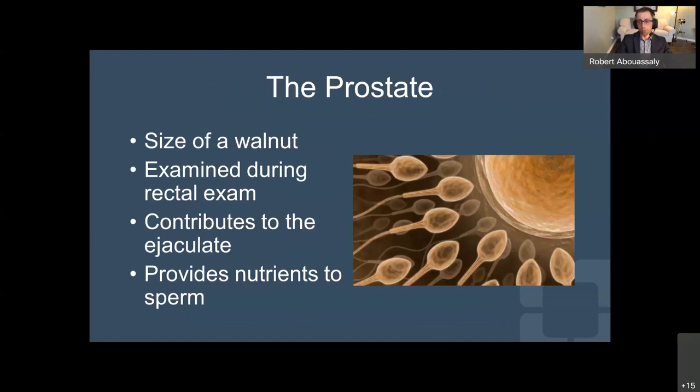Basically the prostate is a reproductive organ. On average it's about the size of a walnut. With age, there tends to be an enlargement of the prostate, which we call BPH or benign prostatic hypertrophy — a benign condition which leads to blockage or obstruction of urinary flow. The prostate's main function is to contribute volume to the ejaculate, which provides nutrients to the sperm and aids in reproduction.